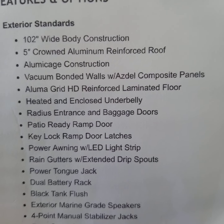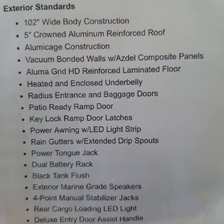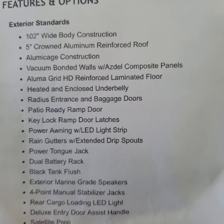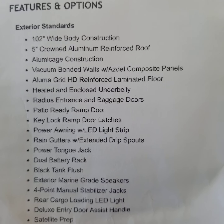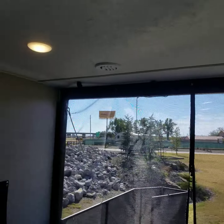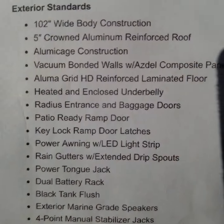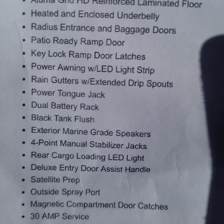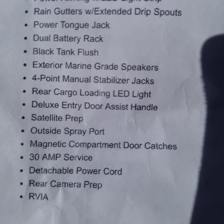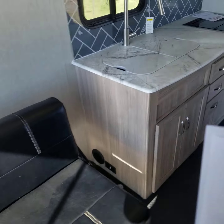It has a heated and enclosed underbelly for extended-season use in colder climates, keeping wind from getting under and cooling the tanks. There's a patio-ready ramp door — we already have the patio kit added — with key-lock ramp door latches and a deadbolt. It has a power awning with LED light strip, rain gutters with extended drip spouts to prevent streaking down the side, a dual battery rack, black tank flush, four-point stabilizers, marine-grade speakers, satellite prep, and magnetic door latches. The detachable power cord is much easier to use than the old style where you had to shove it back into the sidewall.